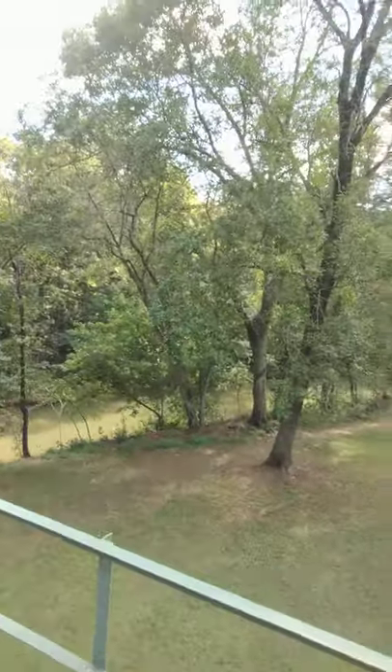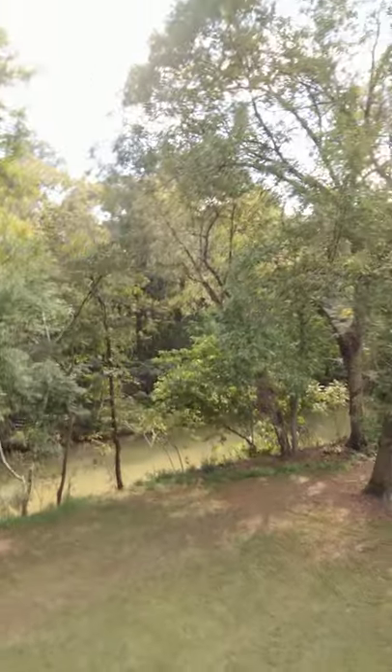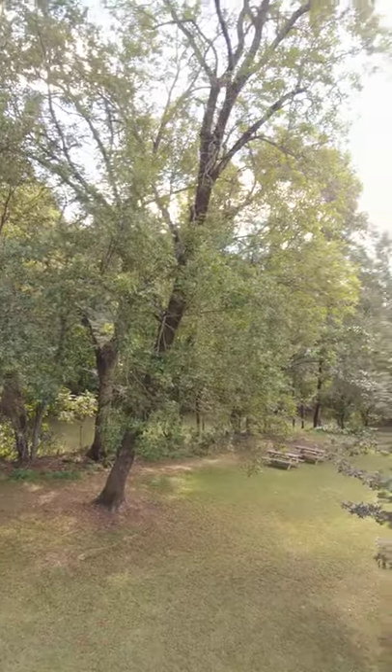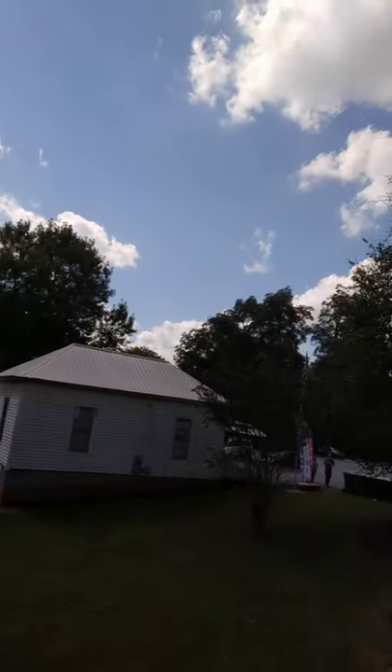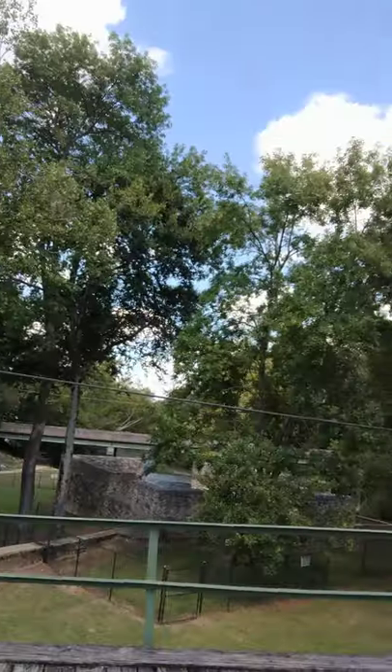They have picnic areas down there by the river, in case you want to come and have a picnic. And there are the old buildings. This is just such a beautiful place to come spend the afternoon at. Makayla's leaving me — she's going over to the Mayfield's Ice Cream Shack wanting some ice cream, so I better get over there and pay for some.